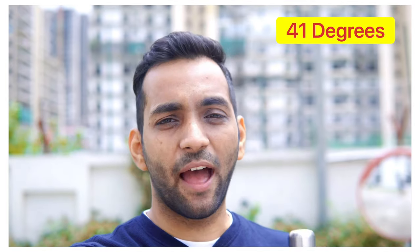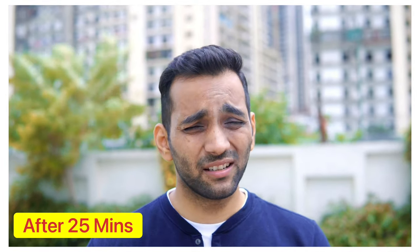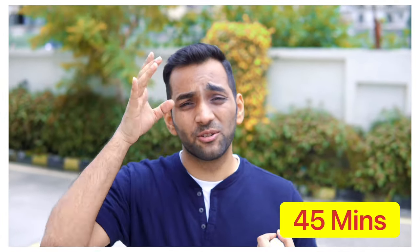I have come down to the ground floor where it is a very open area and the temperature is 40 degrees. I will wait for 30 to 45 minutes. It has already been 25 minutes and the heat is getting intense. 45 minutes have passed now, let's go back up. It was extremely warm outside with high humidity.